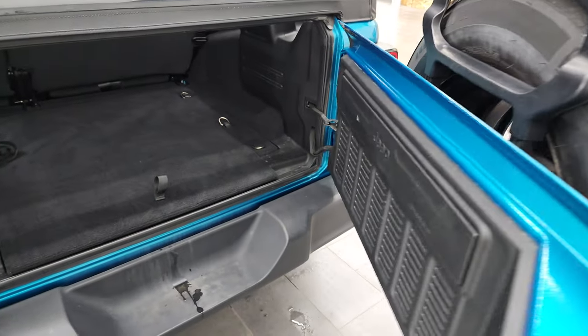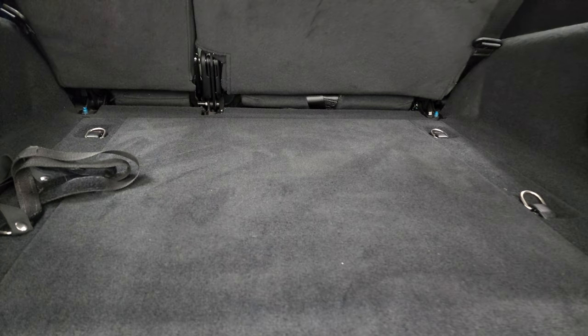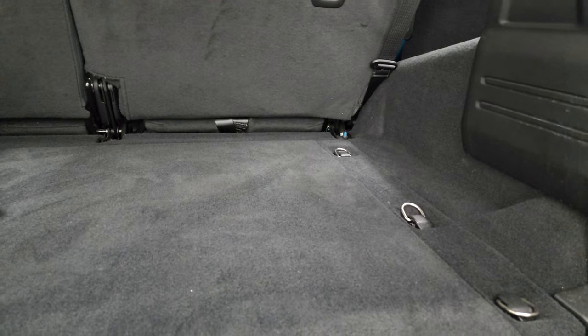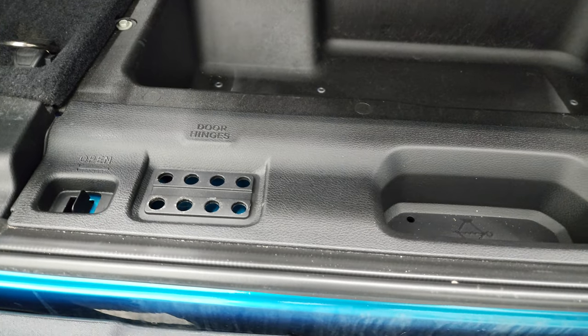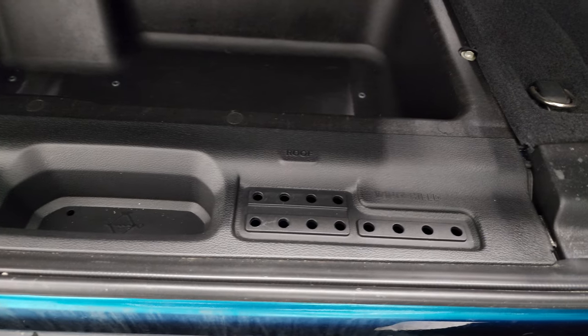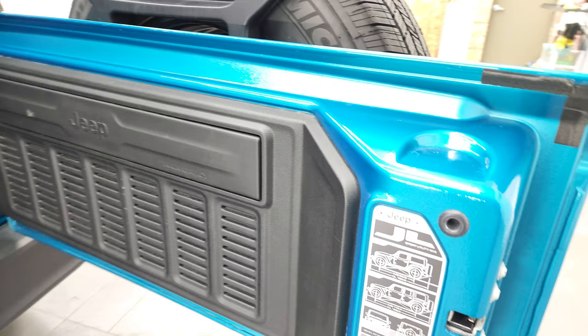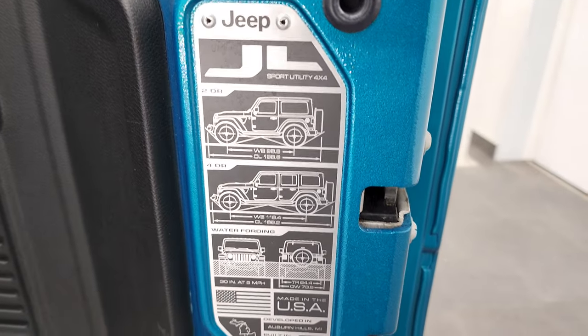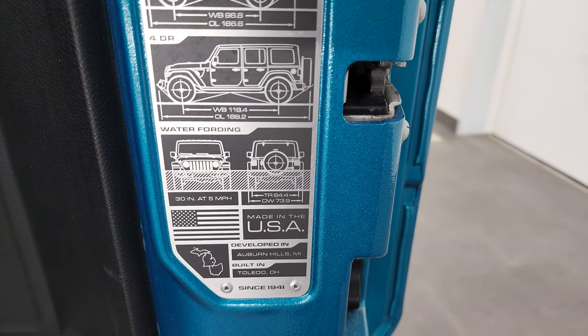You do get the tow hook back here. There's a brand new spare tire as well. The back storage area is in very nice, clean condition, and you do get storage underneath here as well as door hinge, roof, and windshield bolt holders. Those seats do fold down for extra storage, which I'll show you in a little bit. You also get the JL plaque back here, which gives you wheelbase and overall length for the two-door, four-door, and water fording.